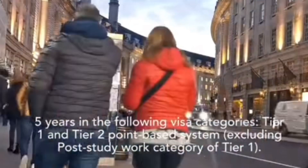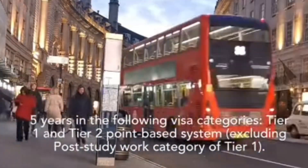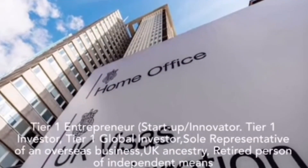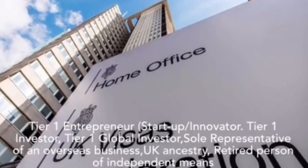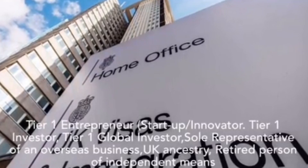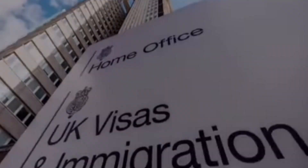5 years in the following visa categories: Tier 1 and Tier 2 point-based system (excluding the post-study work category of Tier 1), Tier 1 Entrepreneur Start-up or Innovator, Tier 1 Investor, Tier 1 Global Investor, Sole Representative of an Overseas Business, UK Ancestry, and Retired Person of Independent Means.